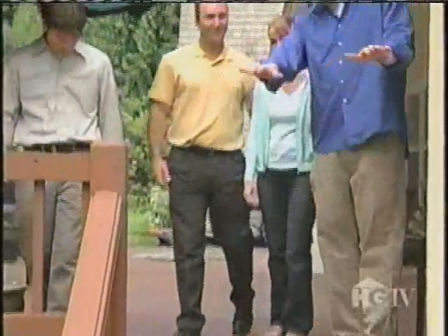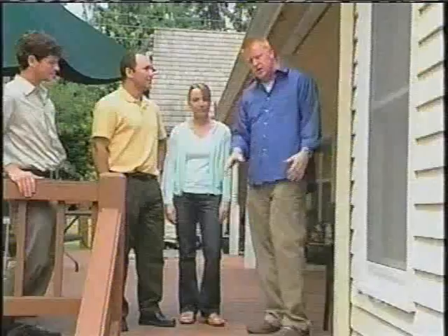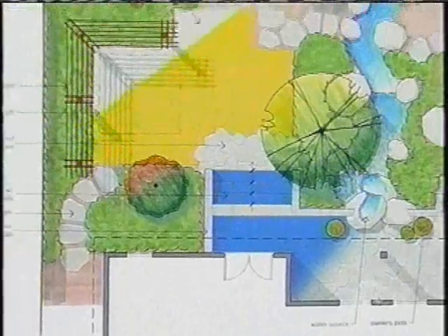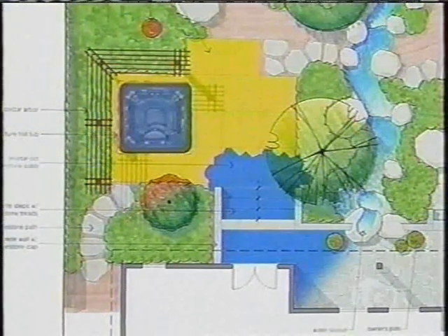As the patio extends further, they've planned for a future master suite with French doors. The patio is extended to meet those French doors, then stairs come down to another patio area — similar blue stone and concrete — designated as a future hot tub location.